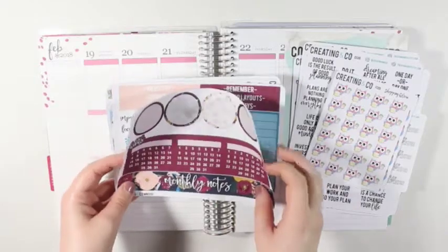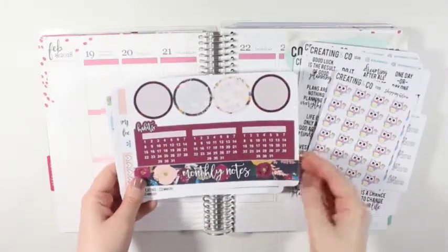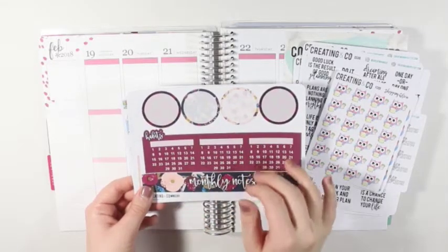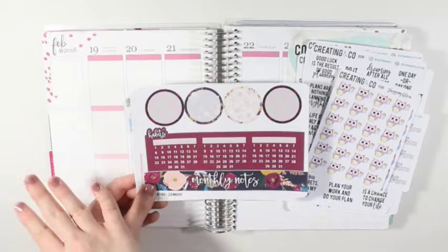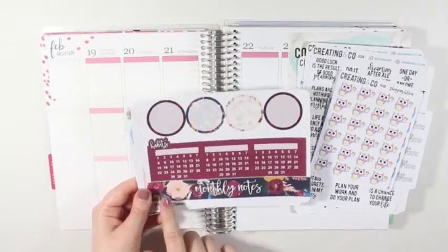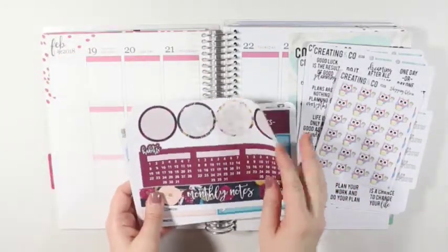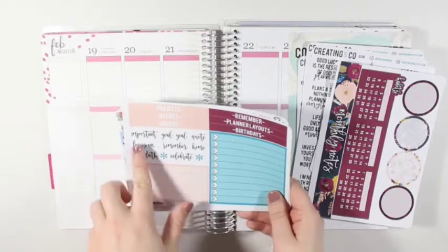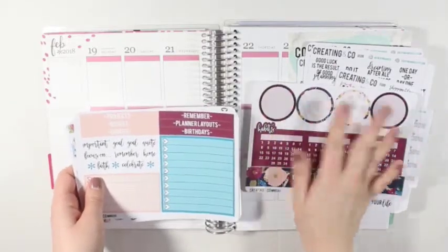I did get the February notes page, although it doesn't say February anywhere on here, so you could really use it any time of the year. You get four circles up at the top to cover the circles in the notes section, plus a habit sticker where you can put three different habits on it, the monthly notes cover page, some headers, a small checklist, a larger checklist, and little quotes that you can put on top of or on the bottom of the circles.